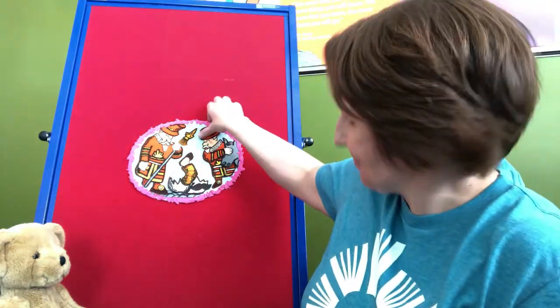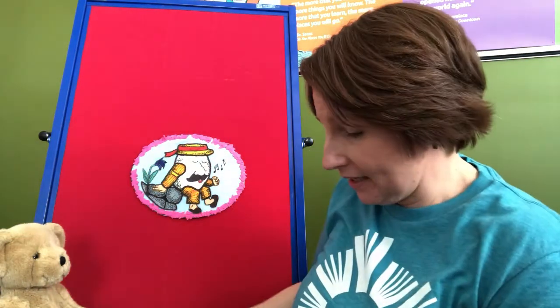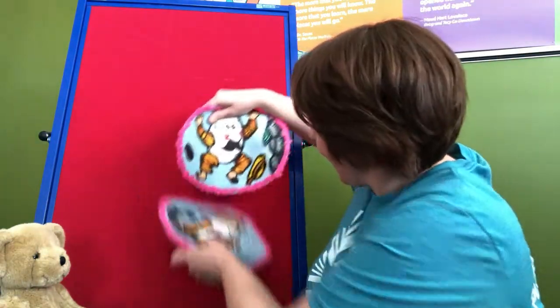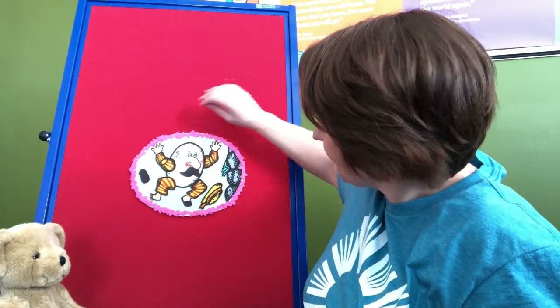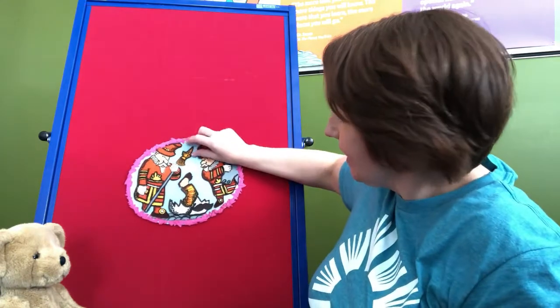Let's say that rhyme one more time. Humpty Dumpty sat on a wall, Humpty Dumpty had a great fall. All the king's horses and all the king's men couldn't put Humpty together again. Aww, poor Humpty.